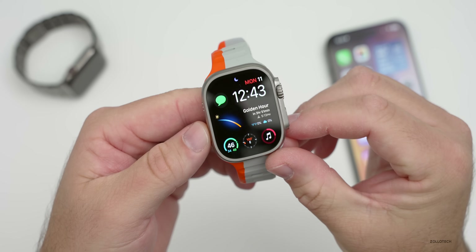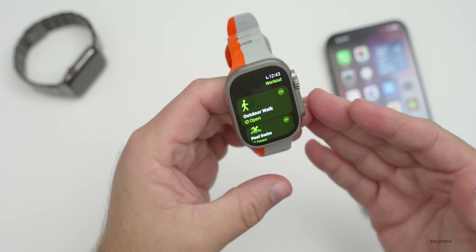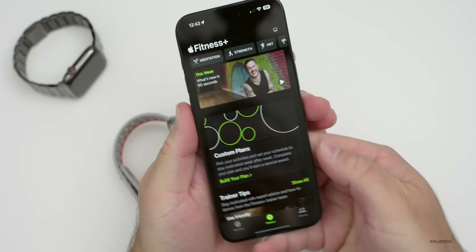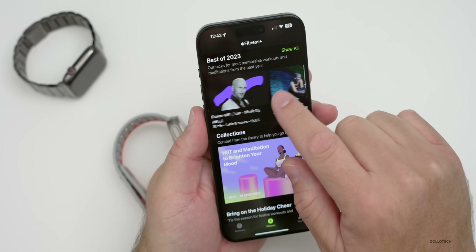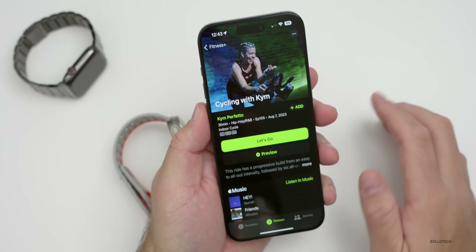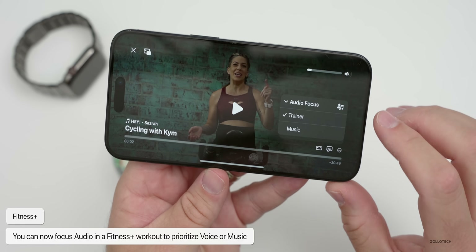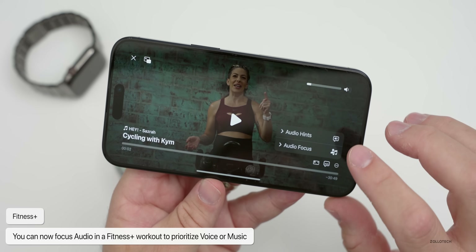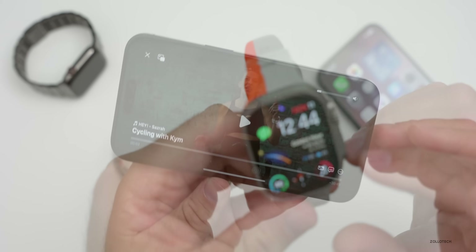If you're using your Apple Watch to work out with Fitness+, they've added new options to prioritize the overall voice or music. Go into the Fitness app, select a workout — say Cycling — tap 'Let's Go,' and in the bottom right there's a three-dot menu. You'll see a new option for Audio Focus. You can now select between the trainer and music, prioritizing whichever works best for you.